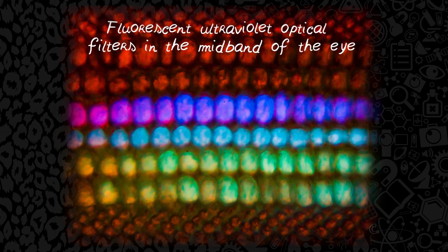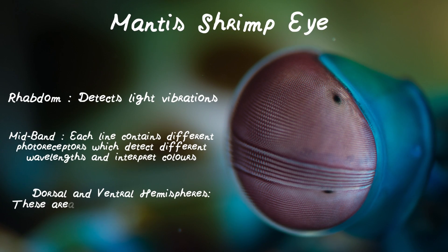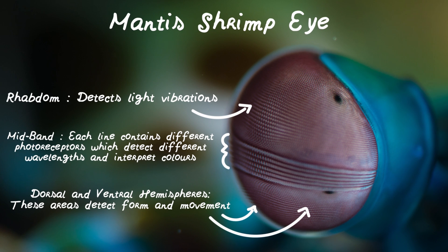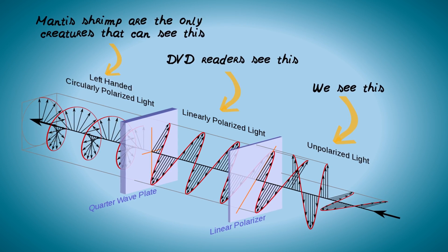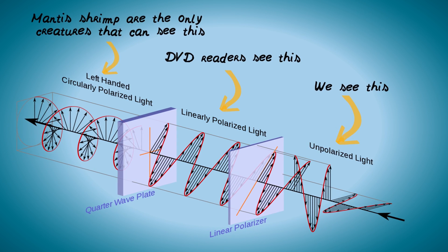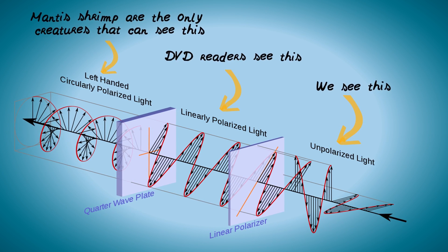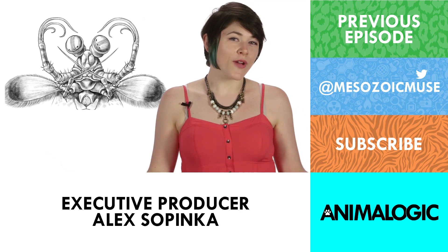Mantis shrimp can also detect ultraviolet light and see polarised light, which is the direction in which light vibrates. The need for this is unclear, but some theories include using it for subtle, secret sexual signalling, as well as detecting movement and positioning of prey and predators by their reflective scales. Their eyes are so good at detecting polarised light that researchers hope to use them to develop an imaging system that uses polarised light to detect cancer.